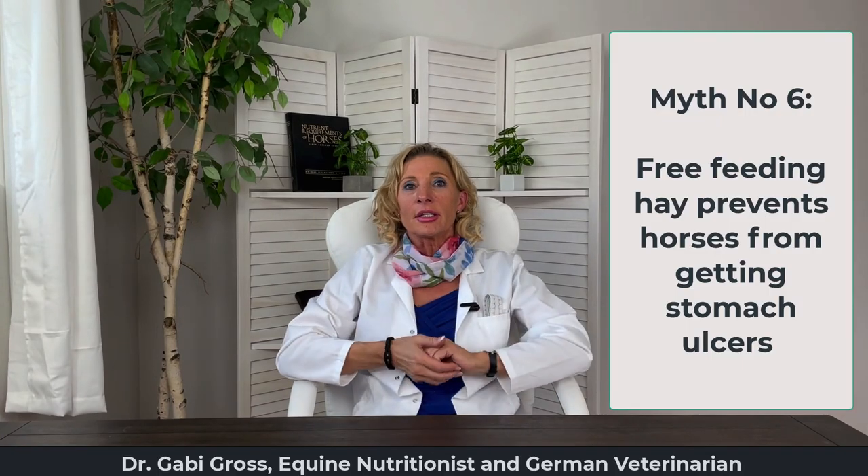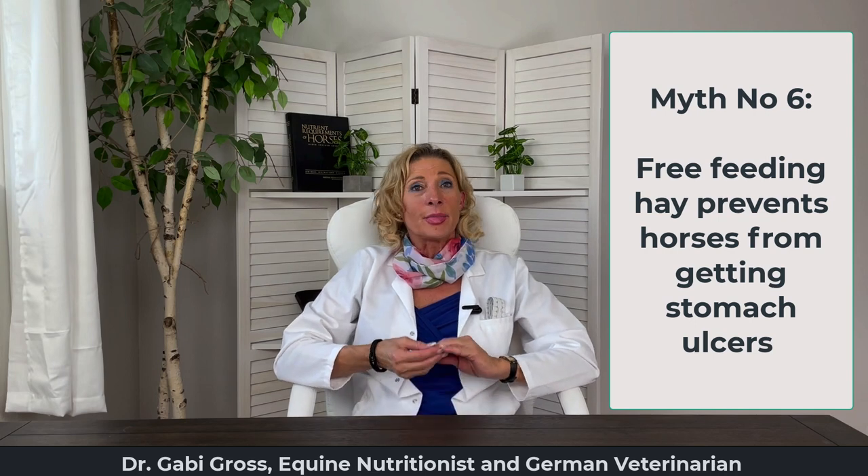Myth number six: free feeding hay prevents my horse from getting ulcers. This is a big myth. If it were true, ulcers would be extinct by now — but to the contrary, horses are having ulcers more than ever. There are other reasons your horse gets gastric ulcers, and we will have a separate course on that topic. For now: if your horse has a balanced diet — balanced in fiber, calories, protein, minerals, and especially salt and local minerals that are commonly deficient — your horse will stop eating hay and leave it behind. I promise you, it works.